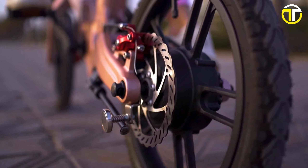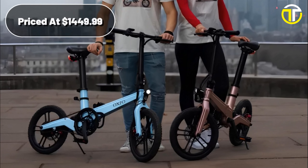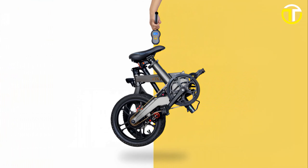Designed for the modern urbanite, the OXFO OX1 Max comes equipped with both front and rear lights, ensuring visibility in various lighting conditions. Priced at $1,449.99, the OXFO OX1 Max represents the confluence of elegance, technology, and utility.